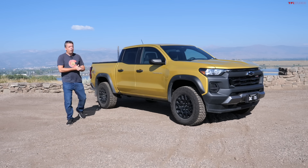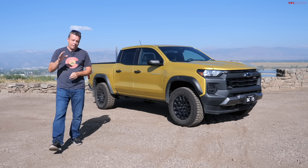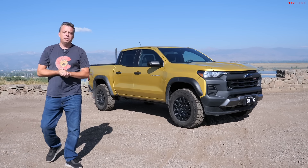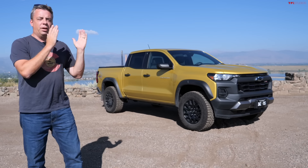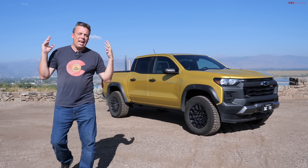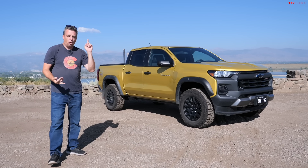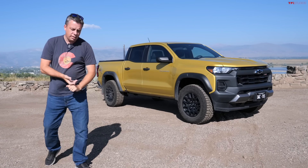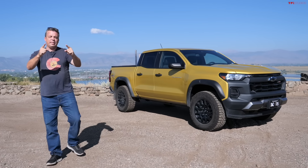I have owned my all-new 2023 Chevy Colorado Trail Boss for about five months and nearly 6,000 miles. I wanted to share my ownership experience — the good, the bad, and the ugly — because I've done pretty much everything possible with this truck. I went off-road, towed heavy trailers, went drag racing, and took a road trip to New Mexico from Colorado.